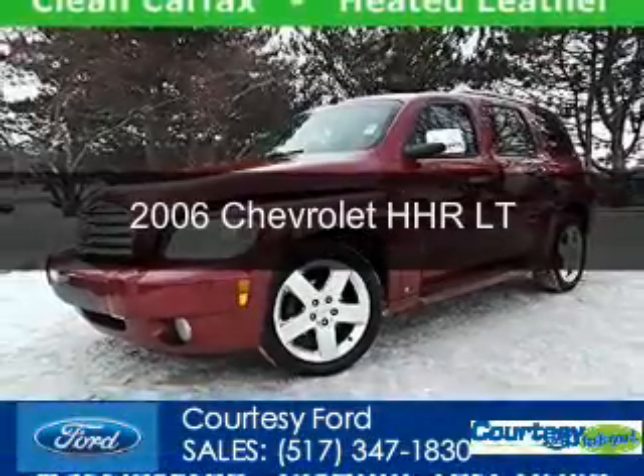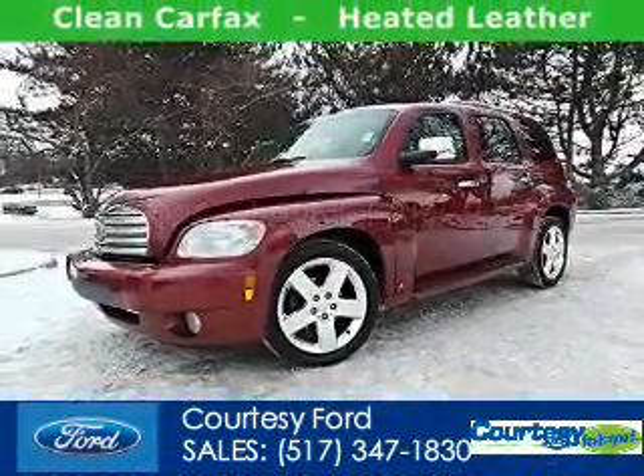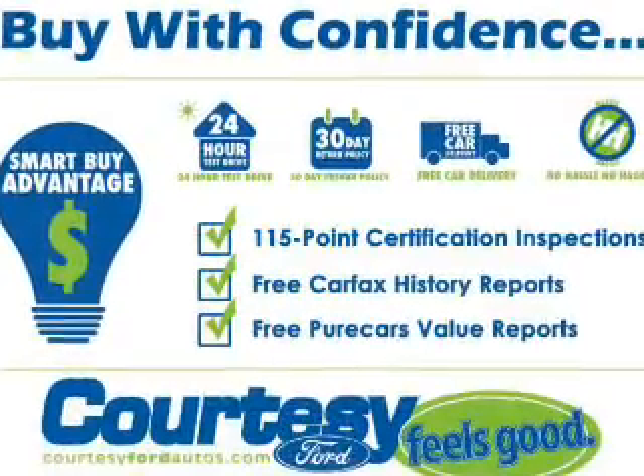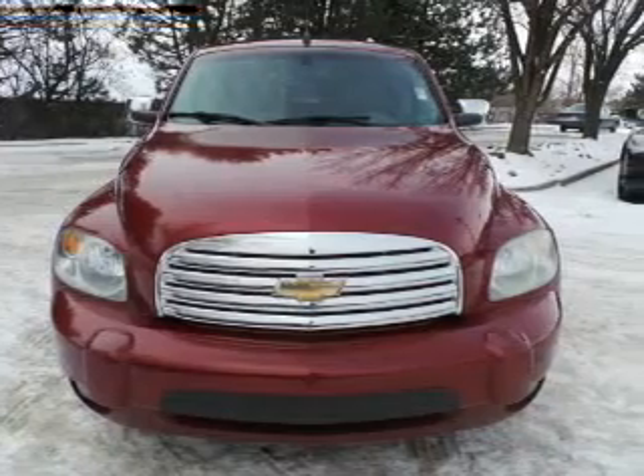This is a used 2006 Chevrolet HHR. It's powered by front-wheel drive, a 2.4-liter, four-cylinder engine, and a four-speed automatic transmission.